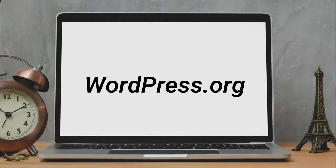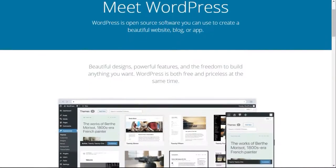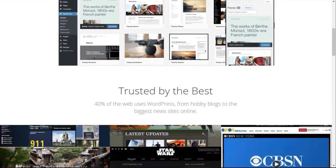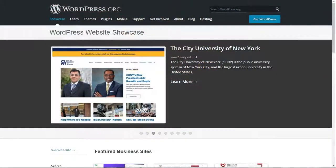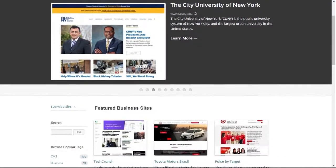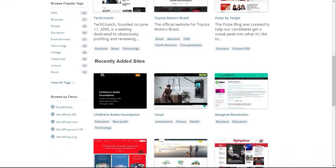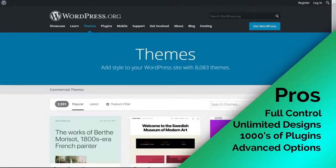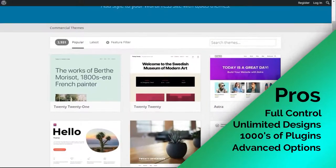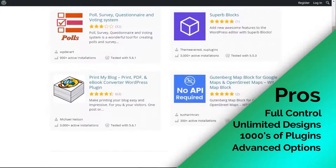WordPress.org is the most popular blog platform on the market, used by more than 30% of the sites on the web. It's free, open-source software that you can download and use on as many sites as you like. WordPress is known for its flexibility, allowing you to create a blog, a business site, or an e-commerce store perfectly customized to meet your needs. It's a self-hosted platform, which means you can choose your own hosting provider and register your own custom domain name. WordPress gives you full control over your blog, with unlimited customizations and free and premium themes that add a unique design.